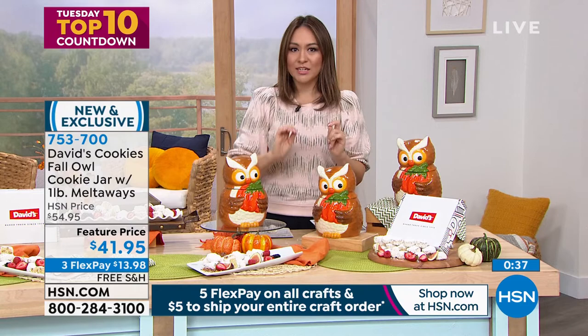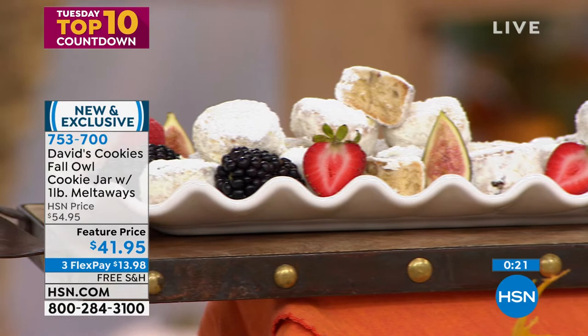A pound of the over-4.9-million-sold pecan meltaways — gorgeous, perfect for serving at coffee-and-cookies gatherings. $41.95 with free shipping and handling. Pre-order now; ships around September 27th. Great for gifting — ship directly to loved ones. Item 753700. Crystal wraps up by noting she keeps her K-pods right by the coffee machine, and hints that coffee is coming up next.